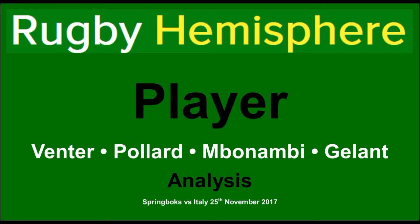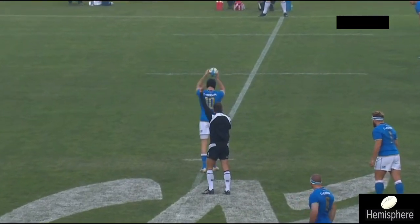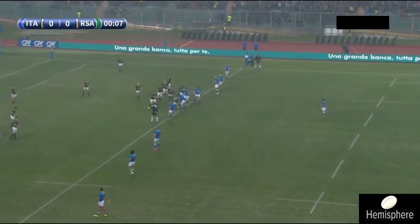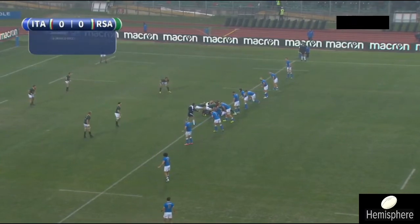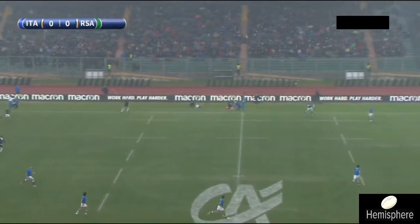Welcome to another Rugby Hemisphere analysis video. Today we'll be looking at four different player performances in the Springboks' match against Italy last weekend. Rather than looking at the bad performances today, I'm going to analyze some of the better showings, because it's so easy as a Springbok fan to focus on the negatives. In a match like this, where there are some stellar showings by certain players, it will be really good to just appreciate the skill in our rugby.